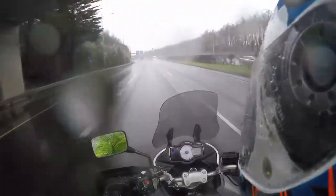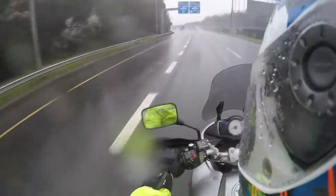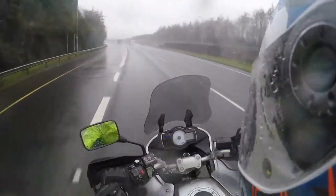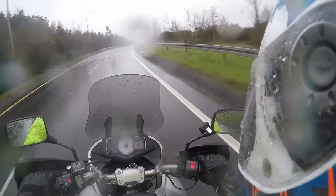Look at this rain guys. Only a first-class eejit would be out in the daylight today on a motorbike. Thankfully I've got my new Pilot Road 4s on the bike. I've had them before - they're great in the wet. Let's see what they're like in standing water and expansion strips.